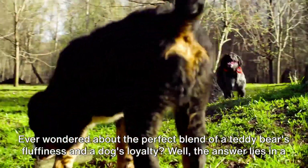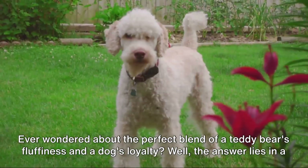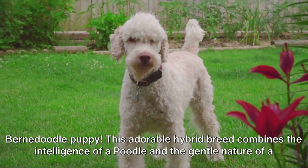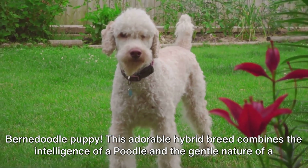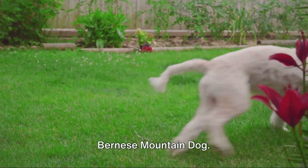Ever wondered about the perfect blend of a teddy bear's fluffiness and a dog's loyalty? The answer lies in a Bernadoodle puppy. This adorable hybrid breed combines the intelligence of a poodle and the gentle nature of a Bernese mountain dog.